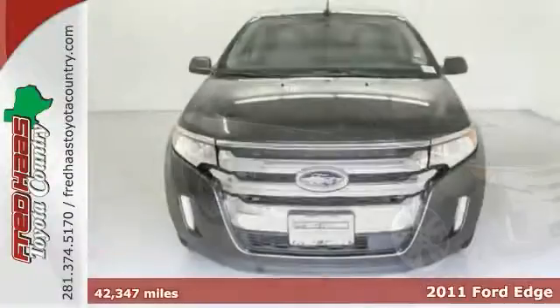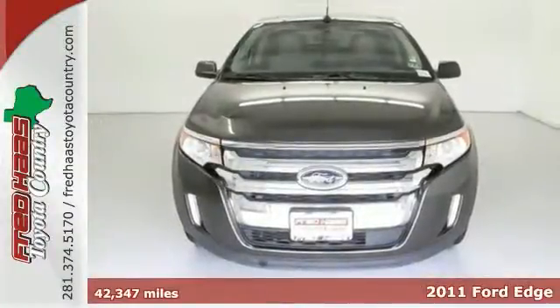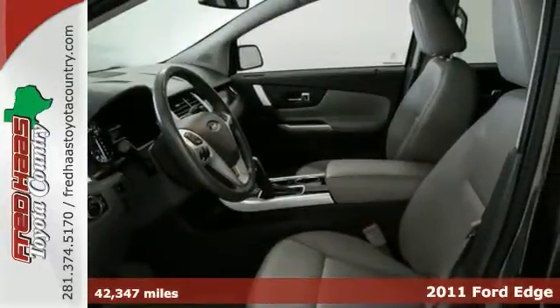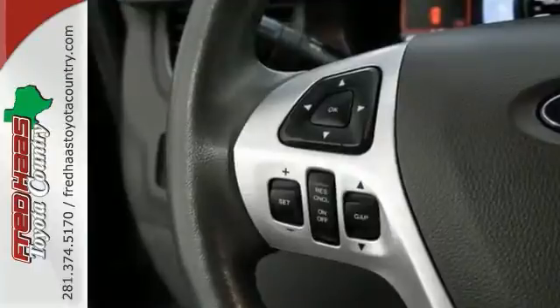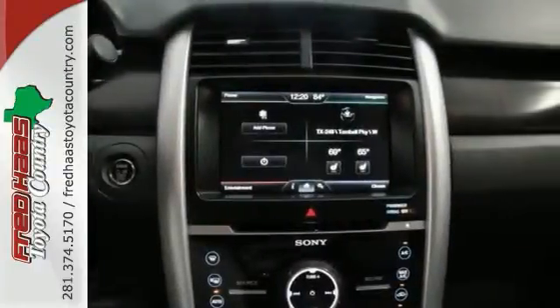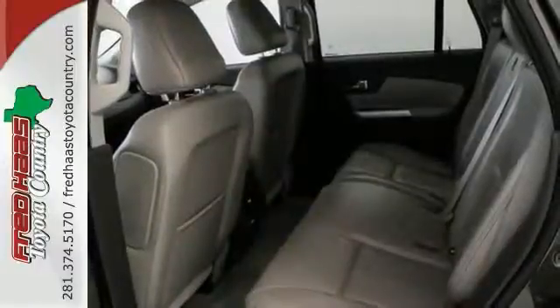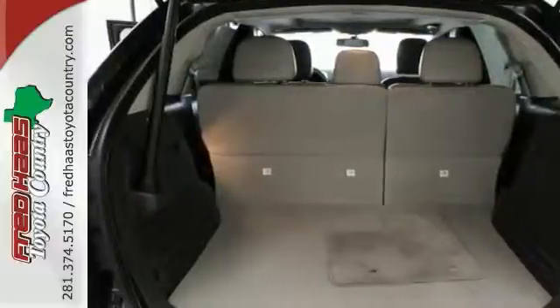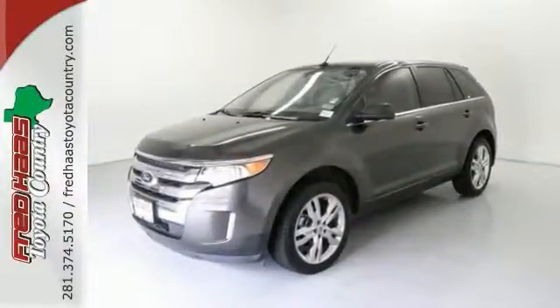You can just stop clicking that mouse, because this 2011 Ford Edge is the SUV you've been hunting for. If you want to save some money and get the new look for the used price on this vehicle, you should purchase this Ford Edge. It still looks like the day it rolled off the lot. And with a clean one-owner Carfax and so many features, it won't be here long. Stop on in and see us today.